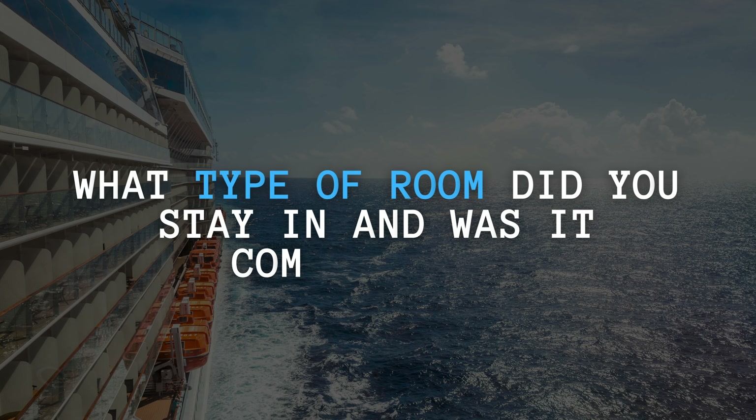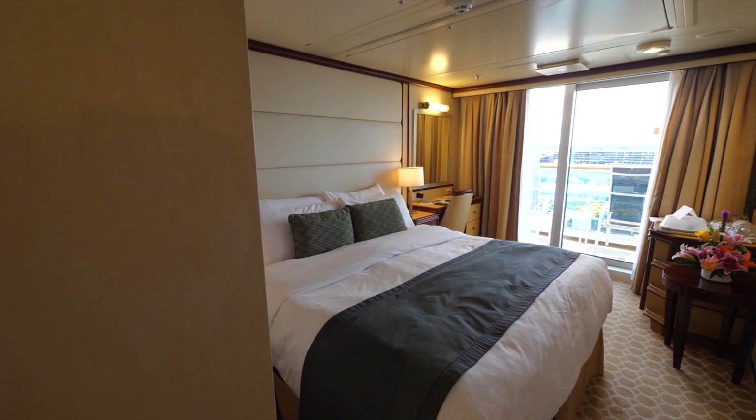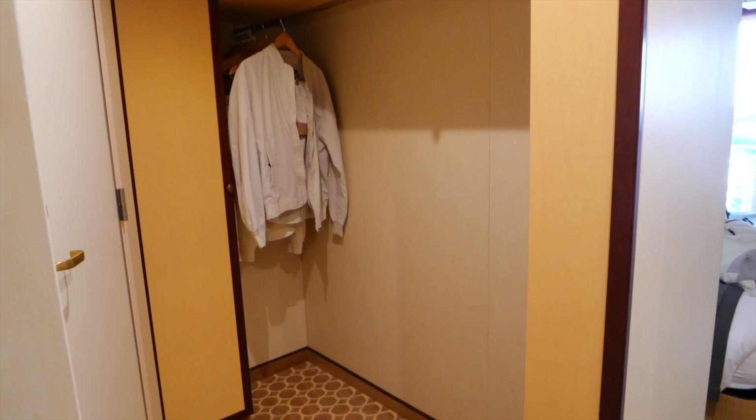Next question: what type of room did you stay in and was it comfortable? Very comfortable — we stayed in a stateroom with a balcony. Having the balcony was great, especially on sailing days. The room itself was very cozy and roomy. The bed was very comfortable, pillows were nice, good bathroom with a shower, storage space including an alcove for suitcases, drawers that pull out from under the bed, a mini fridge and a smart TV. We were really happy with the room — we slept like babies.